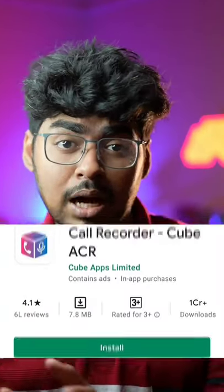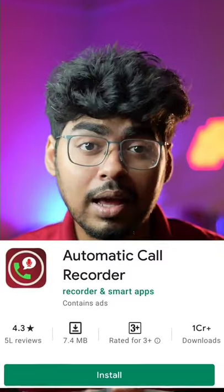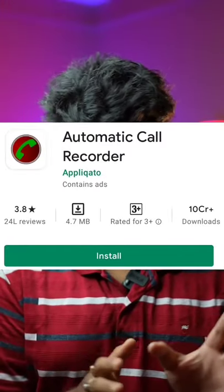So these are some call recording apps. First is Call Recorder Cube ACR, Automatic Call Recorder by RSA, then Normal Automatic Call Recorder, Black Box Call Recorder, Just Press Record which is for iOS, Rev Call Recorder, Auto Call Recorder, and the last one is Bold Beast Call Recorder.